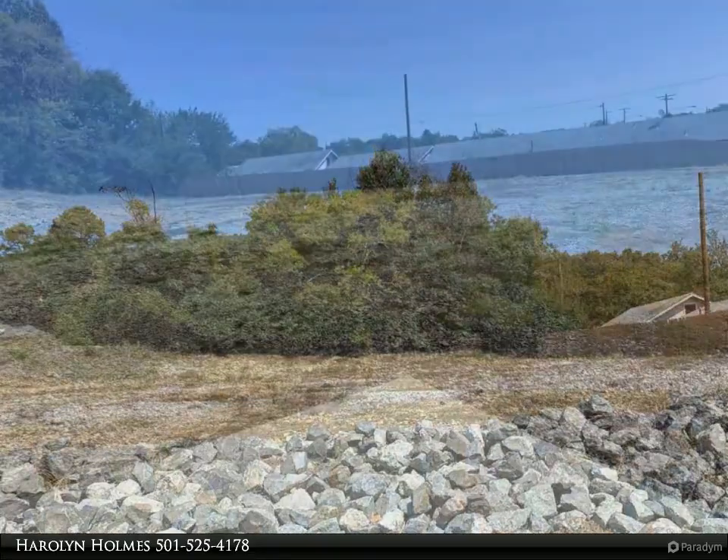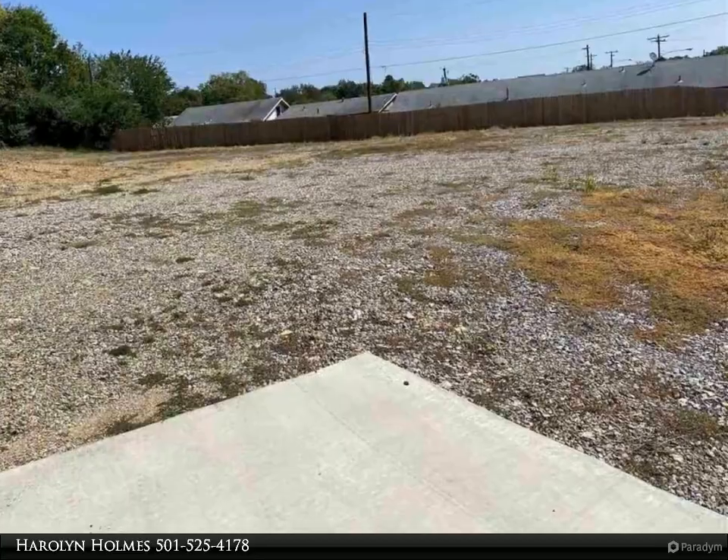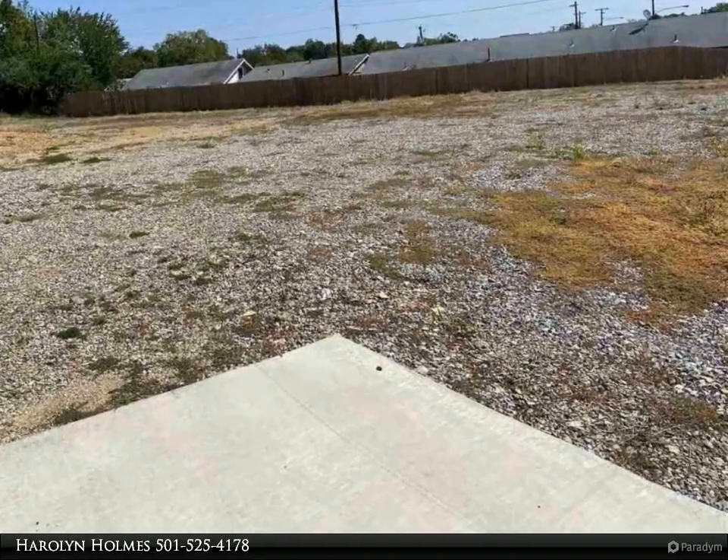Visible from Albert Pike. Seller has cleared and cleaned the lot, added a privacy fence on one side, and added a concrete slab at the entrance.